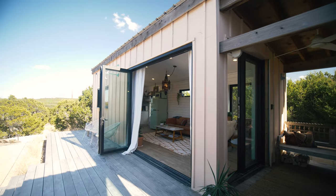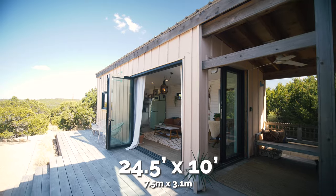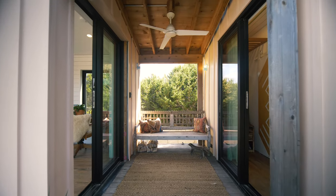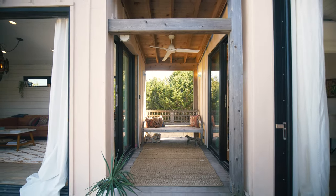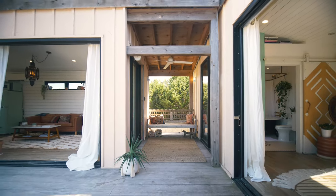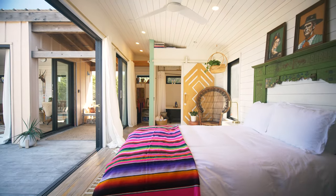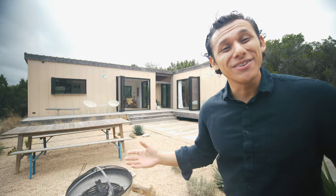On the left-hand side we have the living and kitchen unit, just over 24-25 feet long and 10 feet in width. Then we have a bit of a breezeway — a covered cabana — that joins the two units. On the right-hand side, that unit is the bedroom and bathroom.